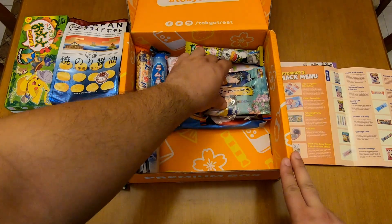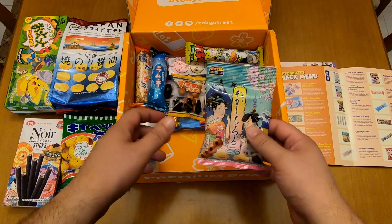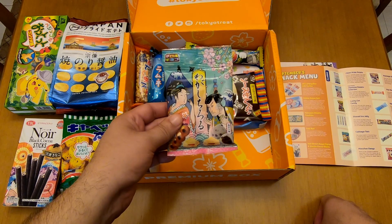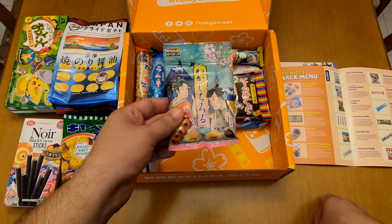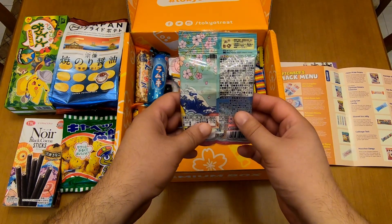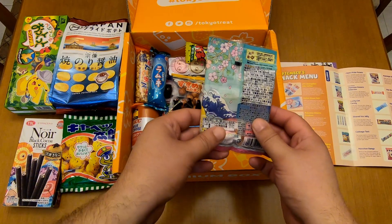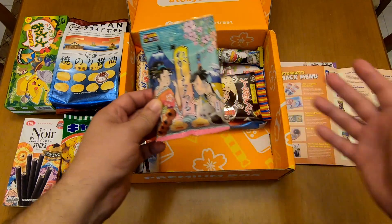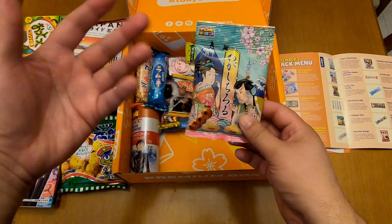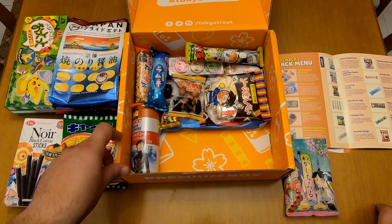Next, let's see this one. I must say that the items are really nice. This is the Japanese Sweet Selection — also very interesting. I really like the appearance of the items in this box. They're not famous in any way and I really like it. I want to try original Japanese snacks, not brands that I can find elsewhere, even if the flavors are specific to Japan.